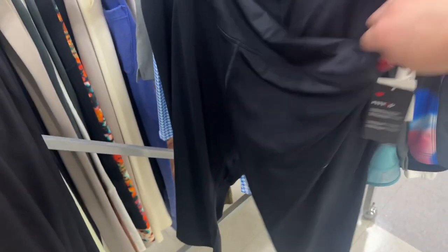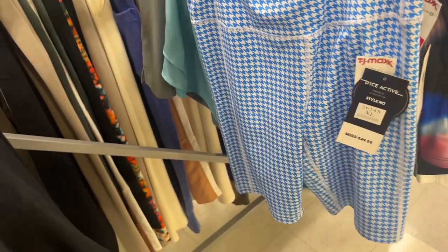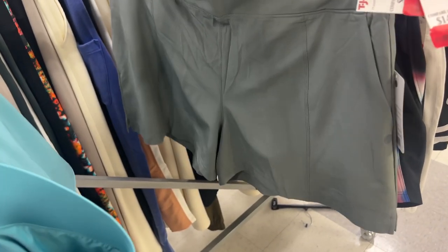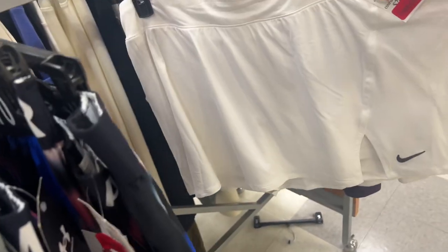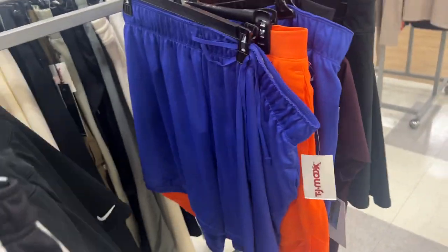New Balance $12 leggings. $10. Those are too big for us. Under Armour $10. $16 for Nike skorts for playing tennis. You guys gotta come check this out.